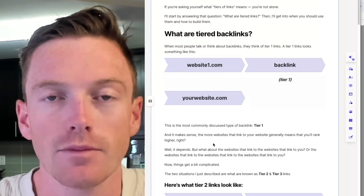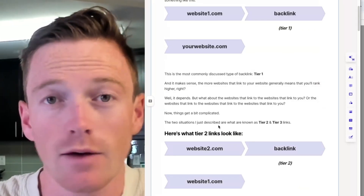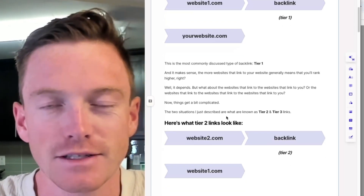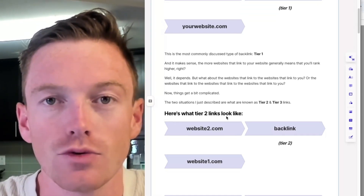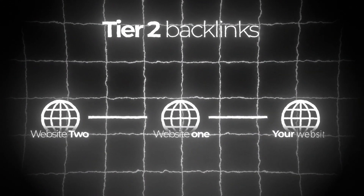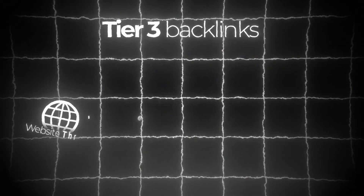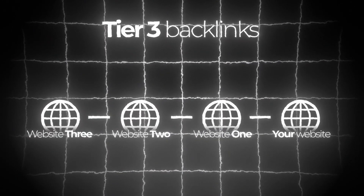The more websites that link to yours generally means the better you'll rank, right? Well, it kind of depends. What about the websites that link to that website? Or the websites that link to the websites that link to the websites that link to you? Now things get a bit more complicated. The two situations I just described are what are known as tier two and tier three links. Here's what a tier two link looks like: website two links to website one, which then links to your website. And tier three: website three links to website two, links to website one, which eventually links to your website at the end of the chain.